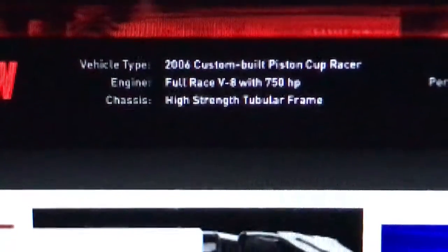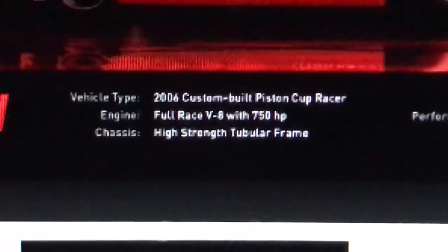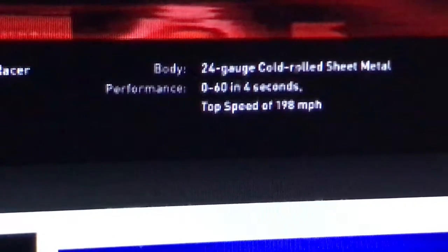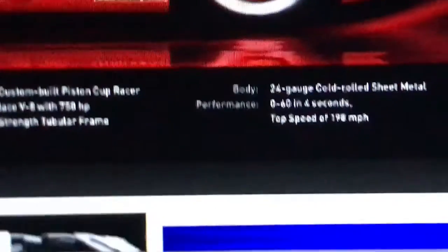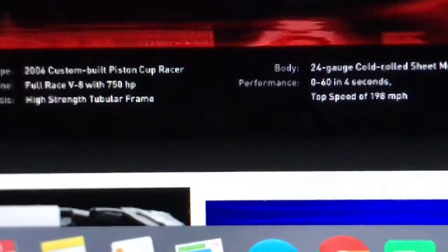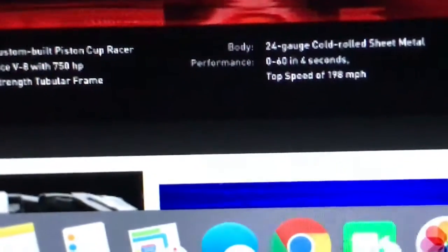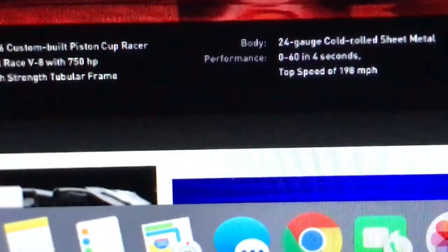McQueen was built or released in 2006. His engine is a full-race V8 with 750 horsepower — in reality stock cars should have that power and same engine. He has a high-strength tubular frame chassis, 24-gauge cold sheet metal, and goes zero to 60 in four seconds. I'd think he'd be much faster because a Formula One car like Francesco can bolt to 60 in about two and a half seconds, and McQueen was keeping up with him in Cars 2.